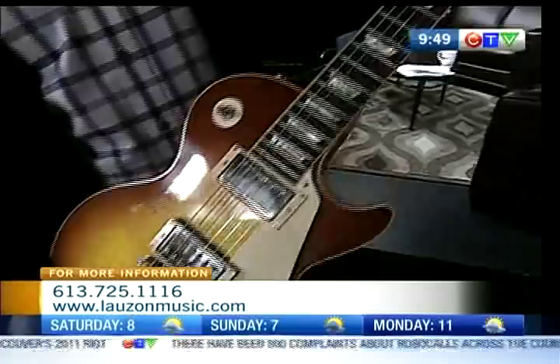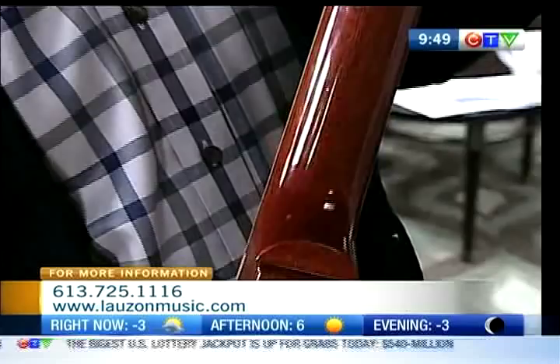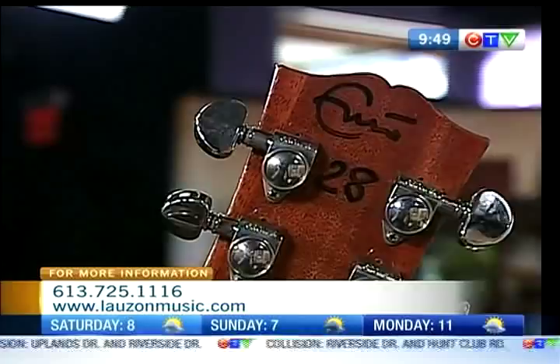It's a reissue of Eric Clapton's 1960 Les Paul, and they made 50 of these. They're all played and signed by Eric Clapton. Eric Clapton has had this guitar in his hands? Yes. They all went to his house in England, 10 at a time from Gibson, and then came back. Just go up the neck to the very top and you can see it's signed by Eric Clapton — he has a really cool signature, by the way. And it is number 28 of 50.